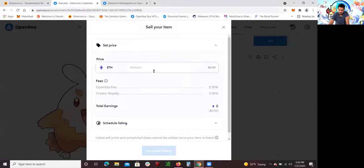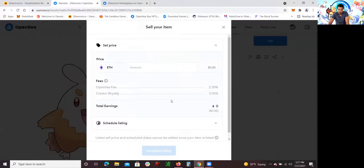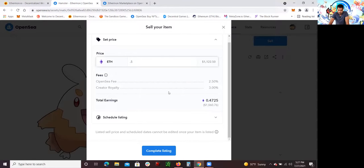I'm going to put 0.5 Ethereum and complete the listing. One thing I want to mention: when you do sell your Ethermon, OpenSea has a 2.5% fee and a 3% creator royalty fee. The cool thing is that every time I sell this I will get a percentage of it — and it will never end. So every time somebody buys it and keeps reselling it, I will get 3% every time it sells, which is amazing. So I'm selling for 0.5 Ethereum and I'm going to complete the listing.